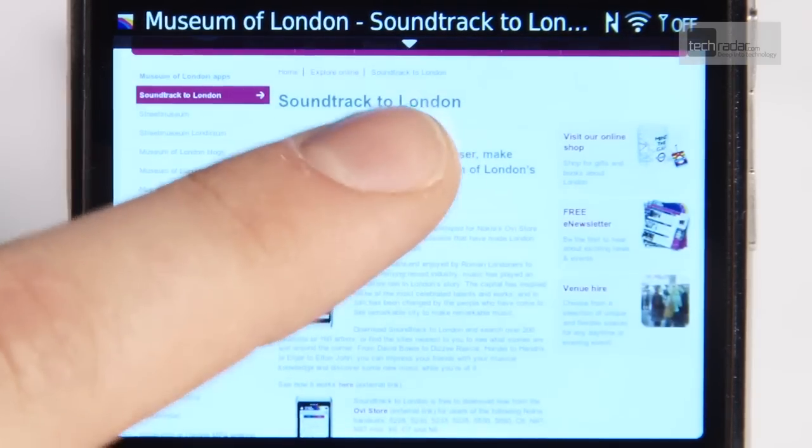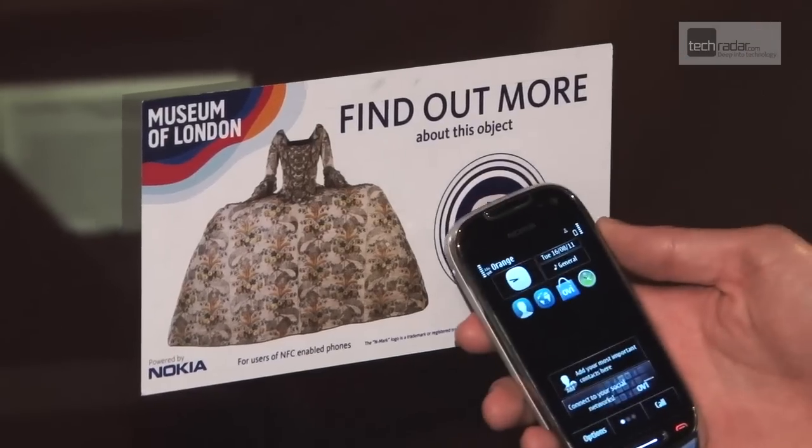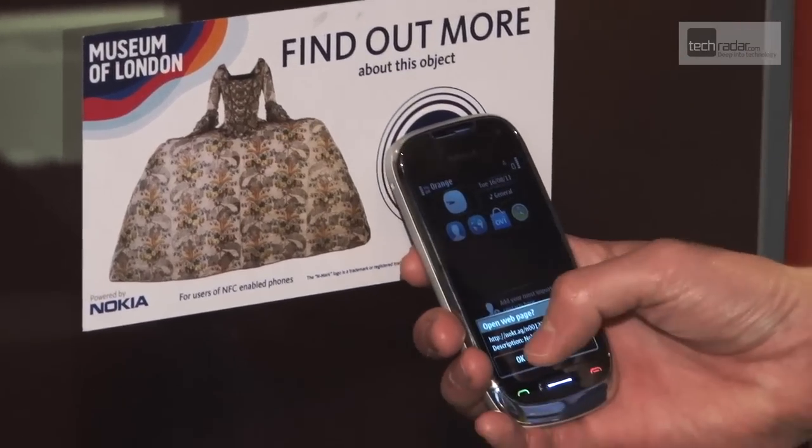It was great when Nokia came back to us to work on this new project for NFC. We thought it was an absolutely brilliant idea and we're really keen as the Museum of London to be at the very forefront of this cutting-edge technology.